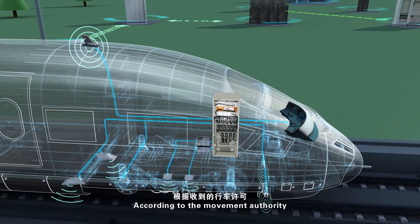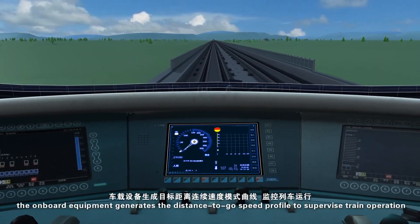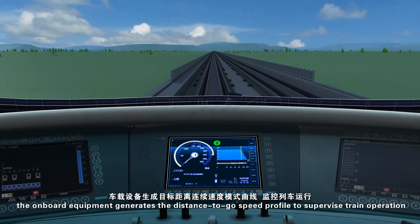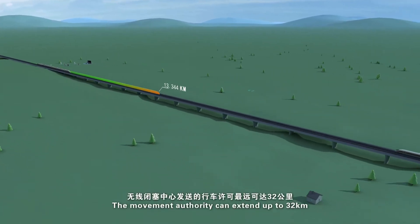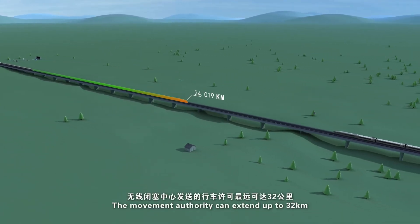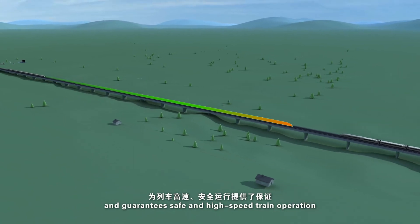According to the movement authority, the onboard equipment generates the distance-to-go speed profile to supervise train operation. The movement authority can extend up to 32 kilometers, and guarantees safe and high-speed train operation.